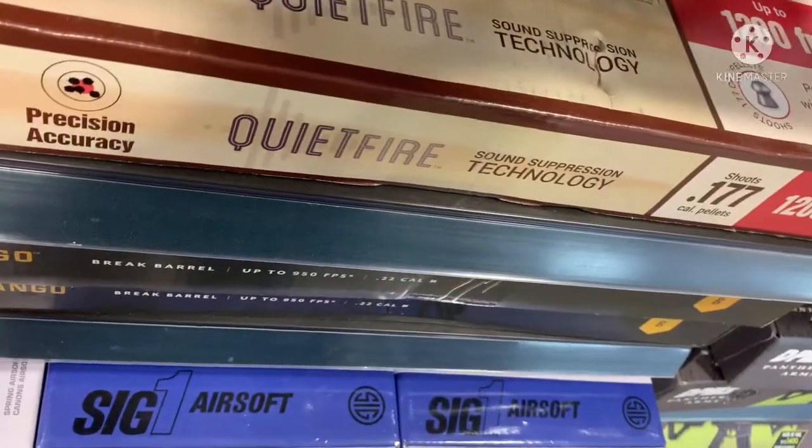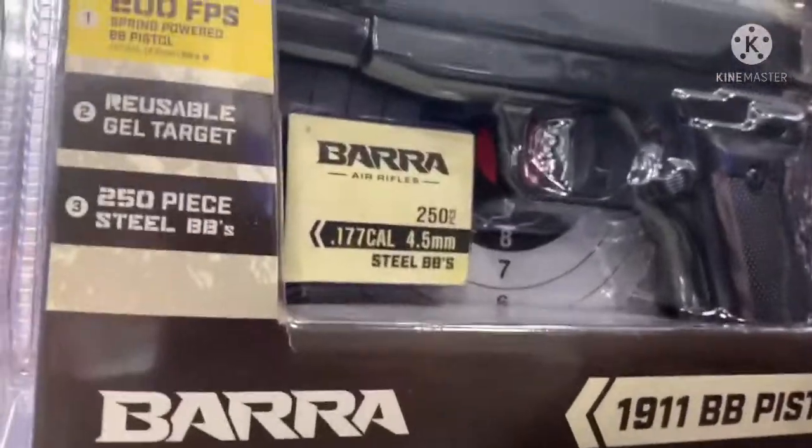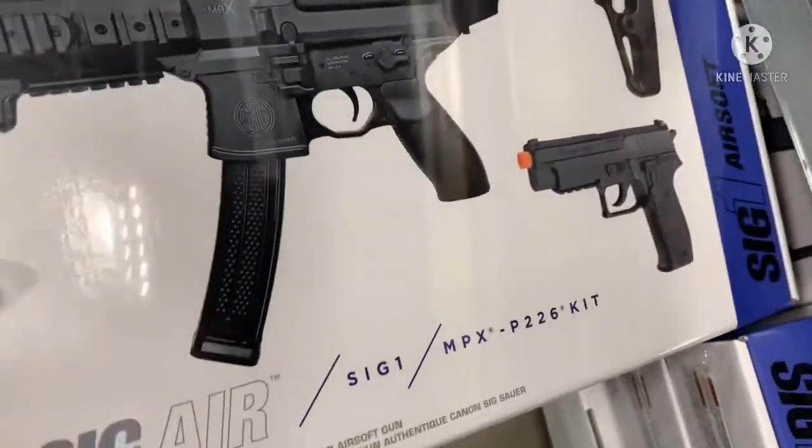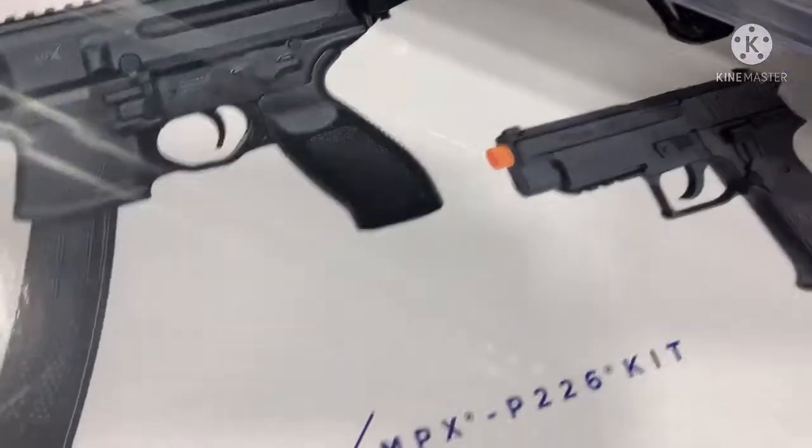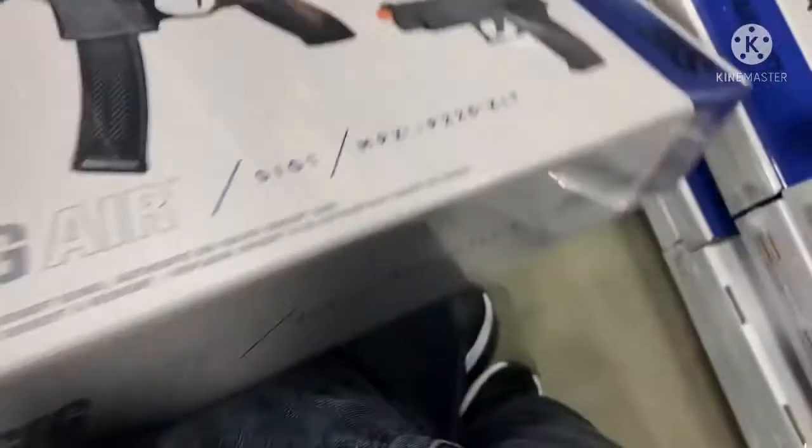We also have the HK416. A bar-in 1911? I've never seen this one before — if it's airsoft-related or anything like that.